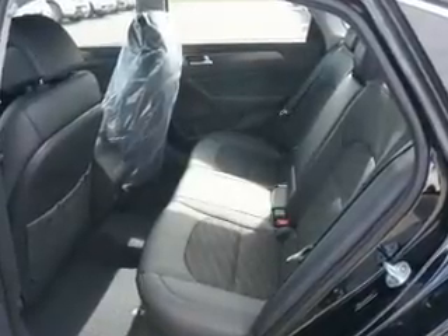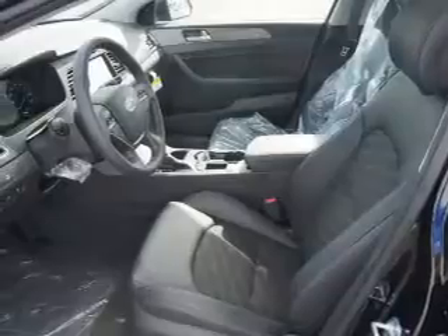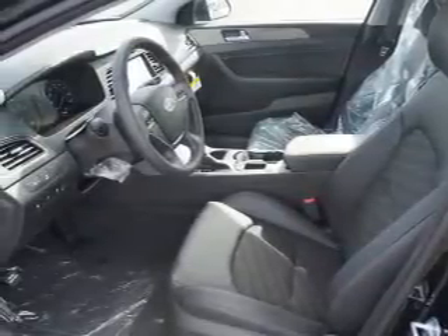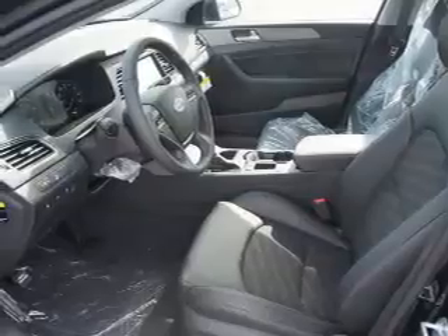Inside you'll find leather seats, Bluetooth connectivity, Sirius XM satellite radio, an auxiliary input, steering wheel controls, and automatic climate control.